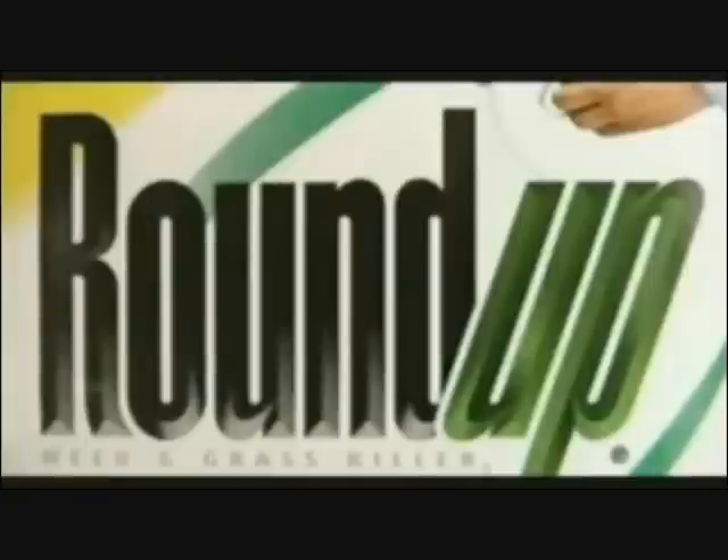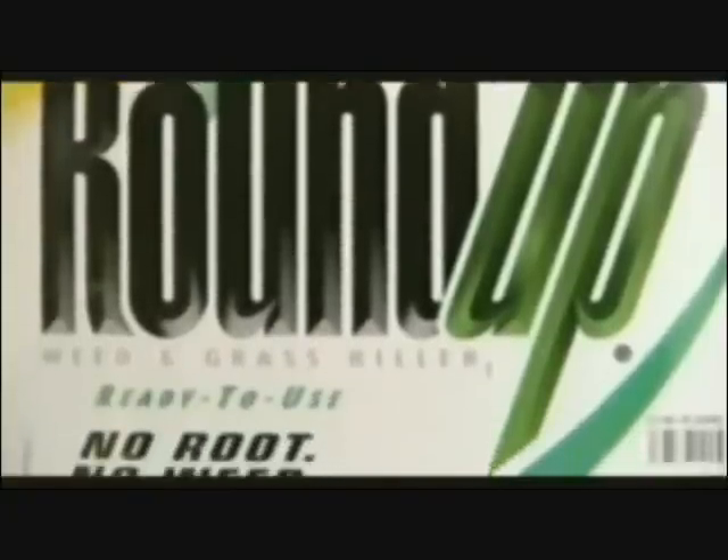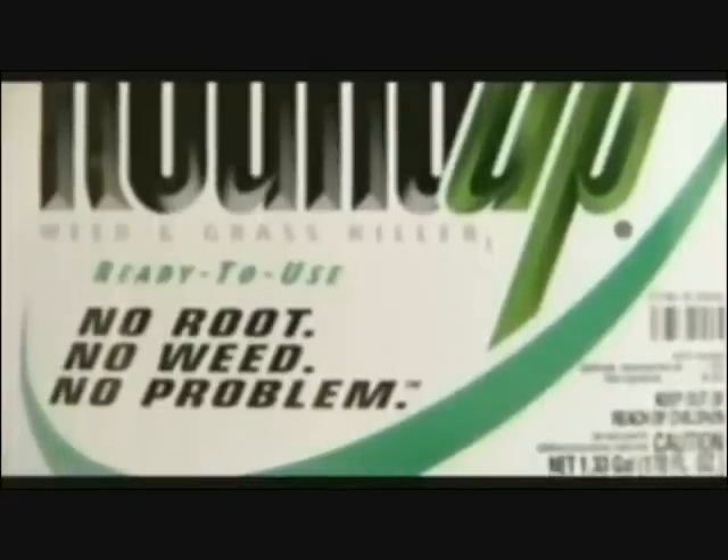Then in the 1970s, Monsanto introduced Roundup. Because of its ability to kill most weeds, it became one of the most popular herbicides in history.